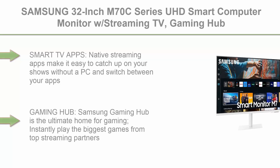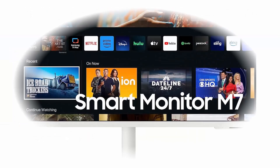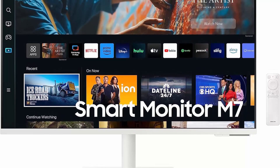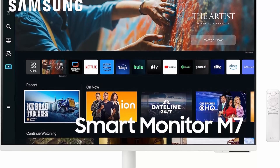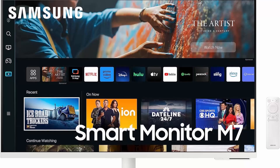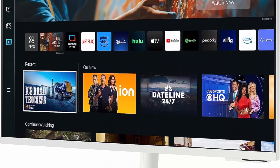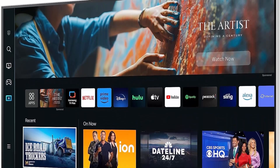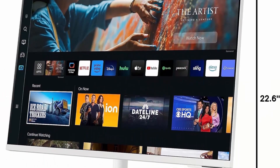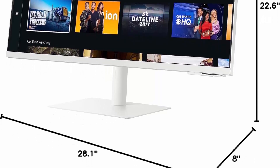Top 8: Samsung 32-inch M70C Series UHD Smart Computer Monitor with Streaming TV, Gaming Hub, Adjustable Stand, Remote PC Access, Slim Fit Camera, Multiple Ports, and Mobile Connectivity — White. Native streaming apps make it easy to catch up on your shows without a PC and switch between apps with a mouse. Adaptive picture and adaptive sound plus automatically adjust screen brightness and sound for your environment. Stream glorious 4K HDR video directly from the native streaming apps in your Smart Monitor. Samsung Gaming Hub is the ultimate home for gaming — instantly play the biggest games from top streaming partners with no PC or console needed. Discover new games or replay old favorites all in one place.